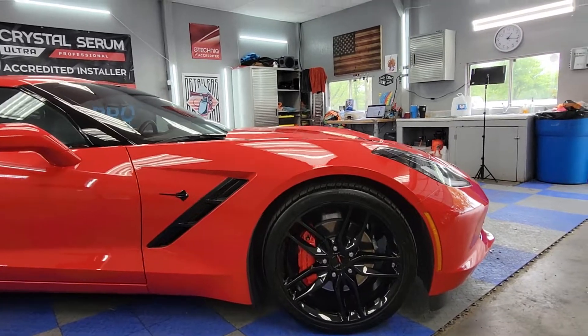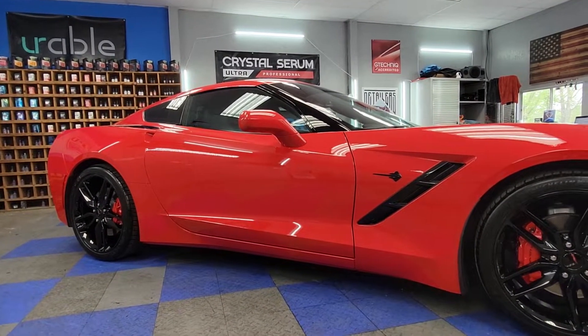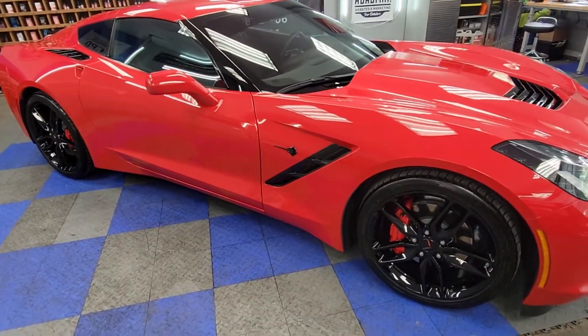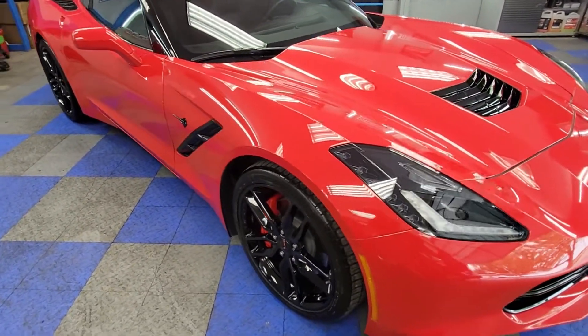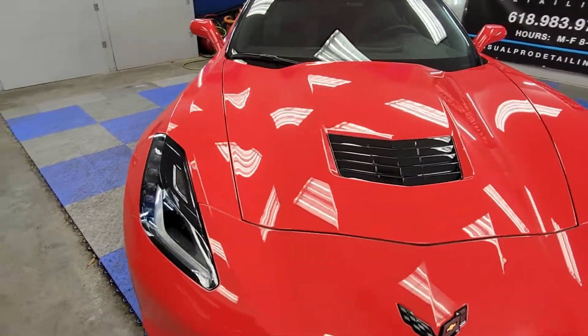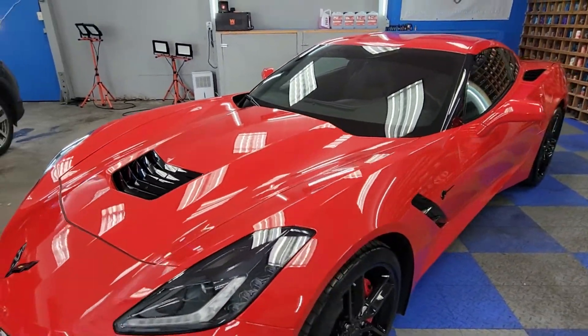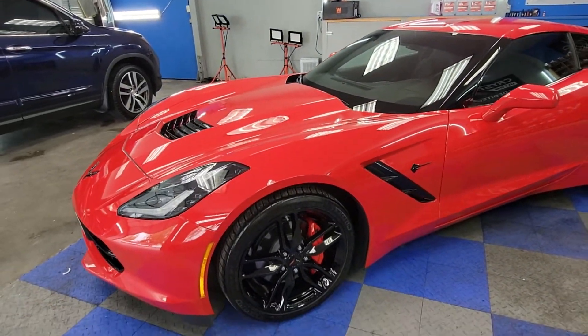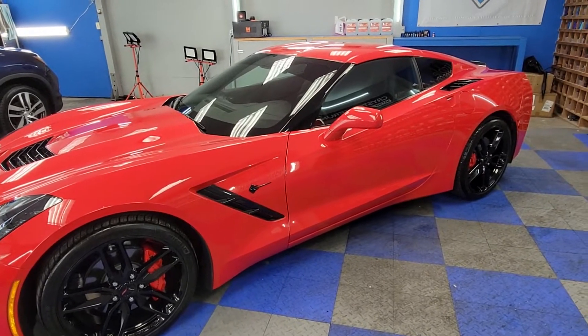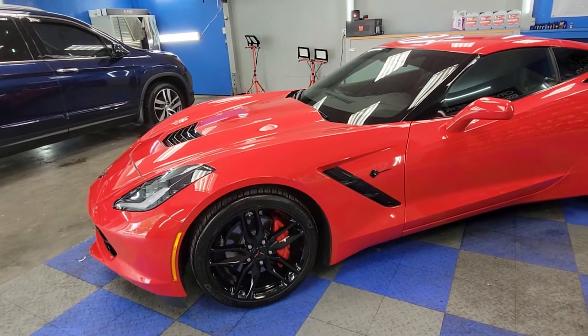This vehicle is going to lock in this absolutely jaw-dropping gloss. It's going to be easier to clean, easier to maintain — no wax for the life of the coating. And if you're watching this through a video, the video quality, no matter how good, does not give justice to how amazing this car looks.